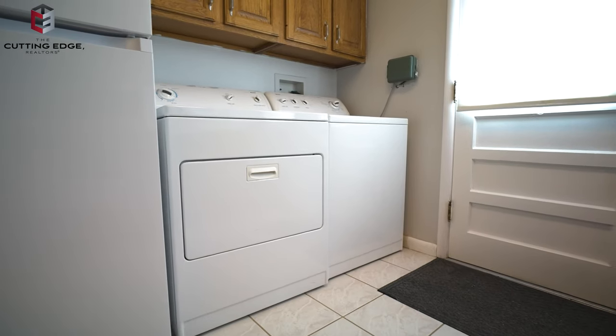Thank you everyone again for taking the time to watch our new home listing tour. As always, if you have questions about this home or any property in the greater Pueblo, Colorado Springs area, don't hesitate to give me a call, text, or visit my website at www.theyoungsgroup.com. Thanks for tuning in.